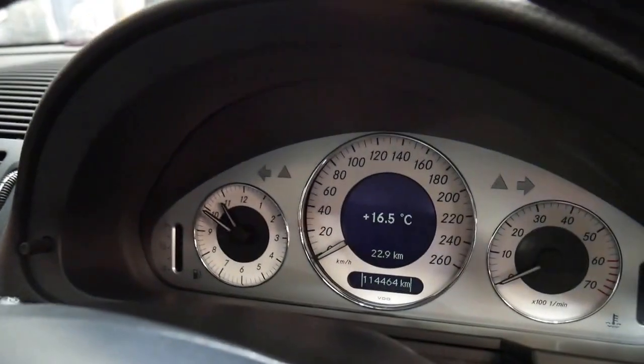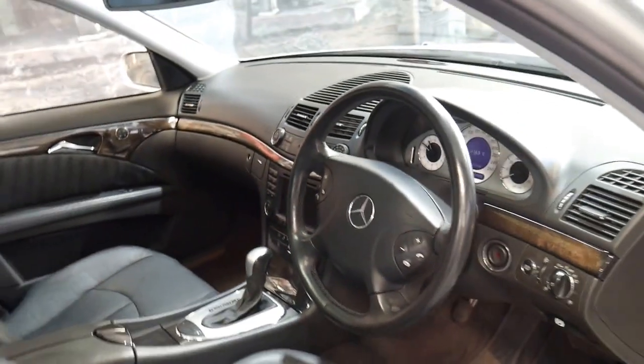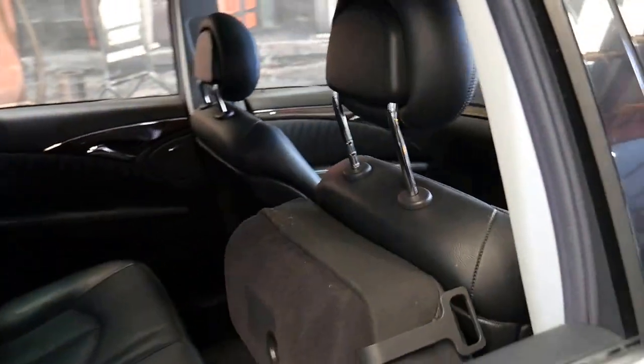The Avant-Garde also came with the white gauges. It's got navigation, parking sensors front and back, and a sunroof.